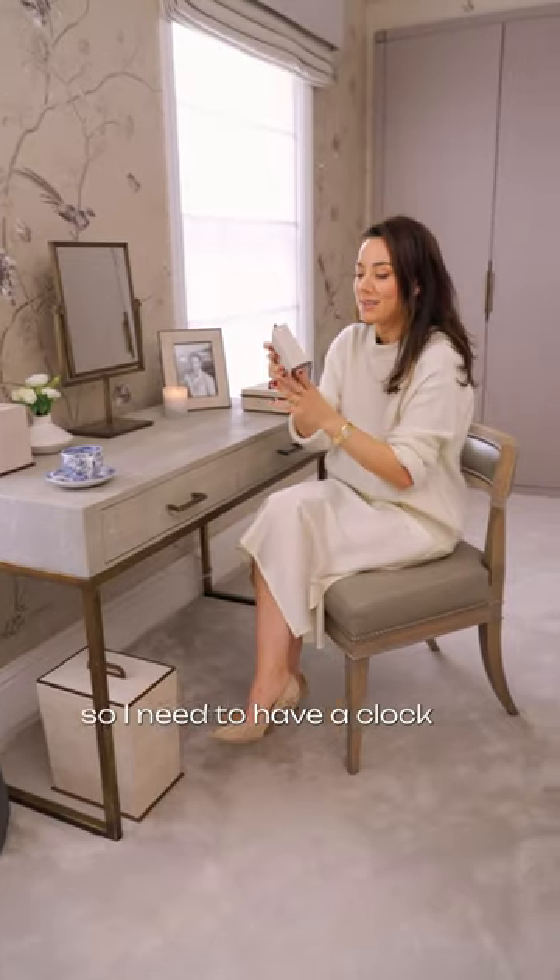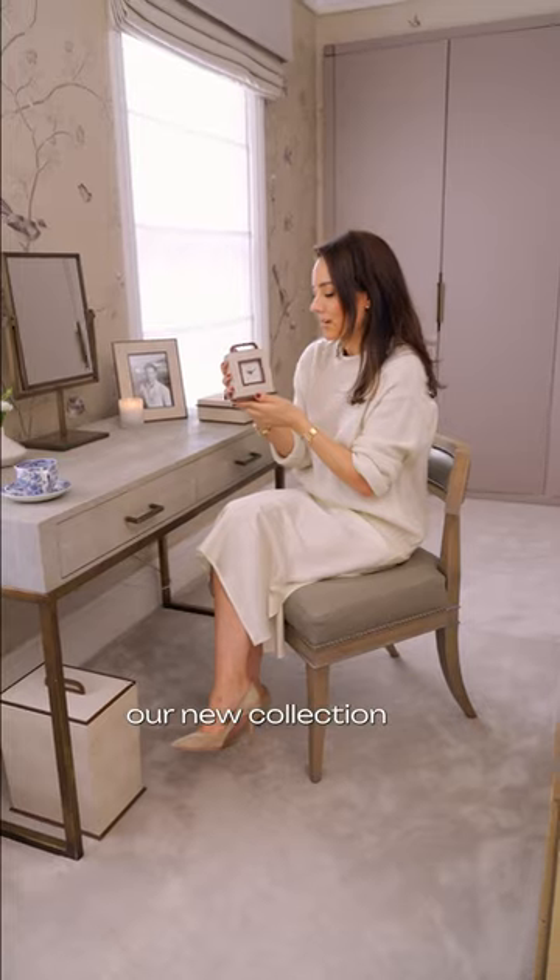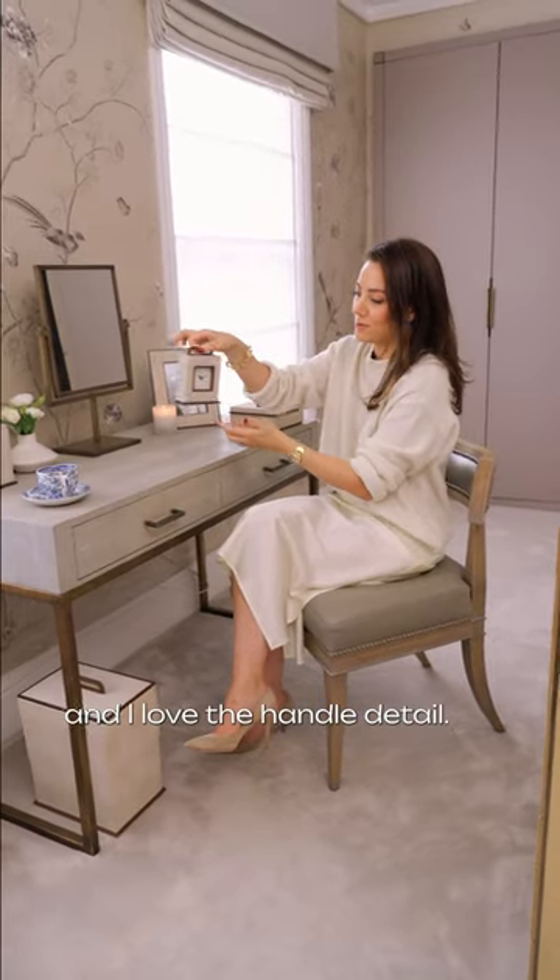I am notoriously late, so I need to have a clock to make sure that I stay on time. This one is from our new collection with Addison Ross, and I love the handle detail — it's really beautiful.